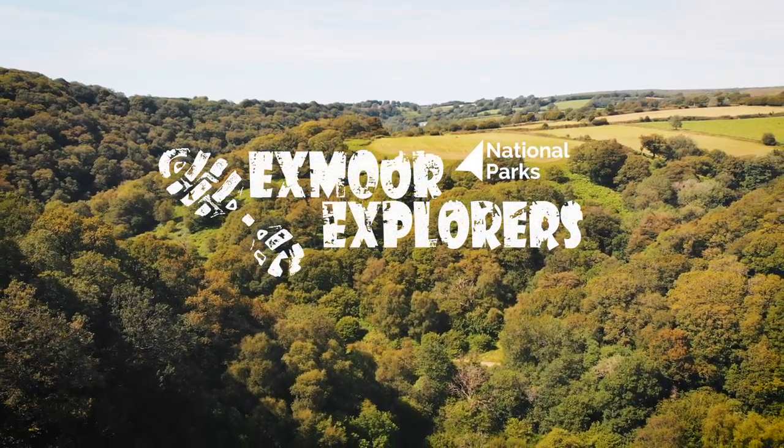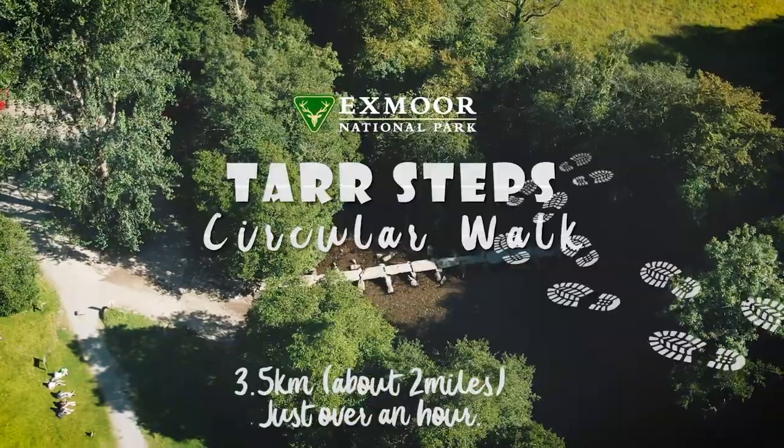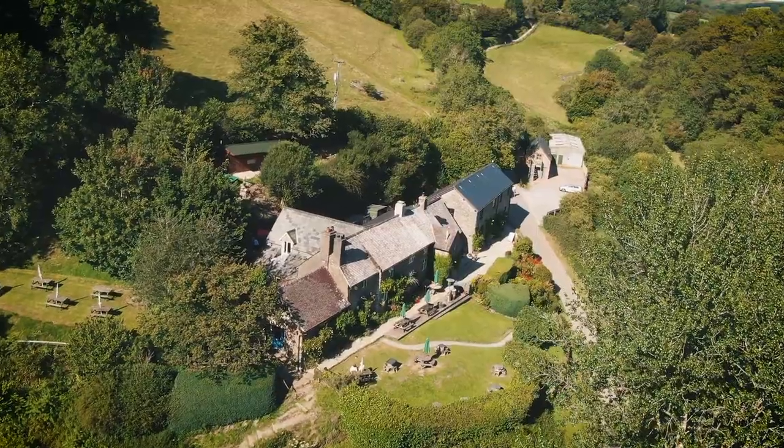Tar Steps takes us through the beautiful woodland of the Barl Valley, where we'll explore enchanting ancient woodlands accessed by this glorious loop walk, whatever time of year.